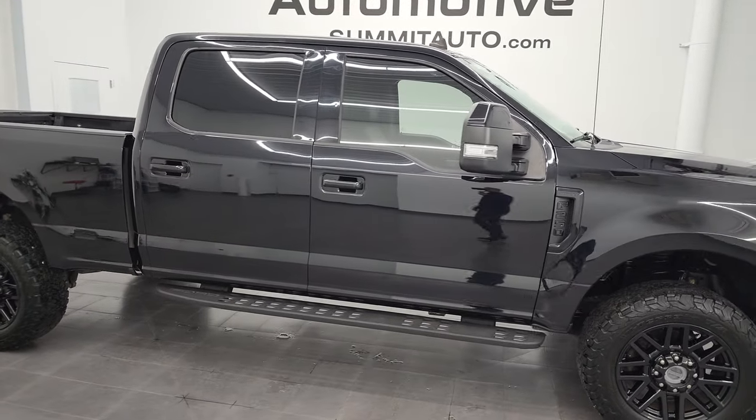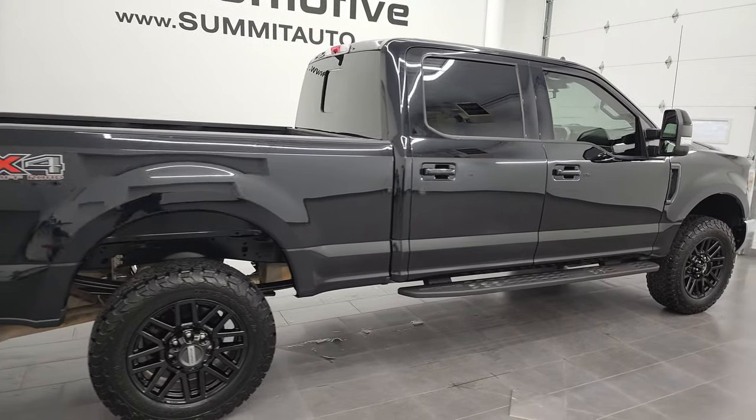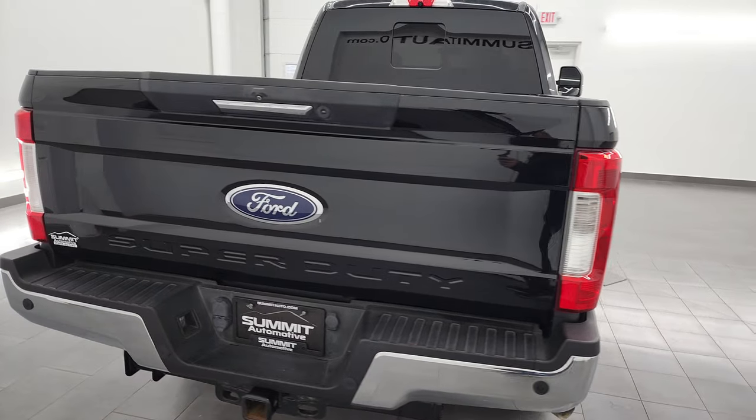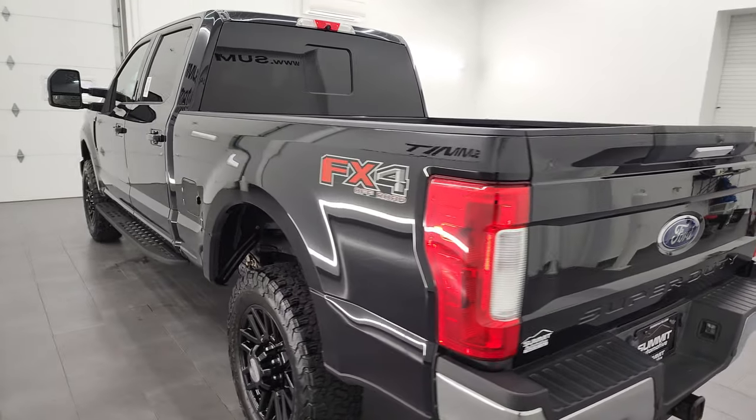Hey, this is Brett and this 2019 Ford F-250 Crew Cab Short Box Lariat FX4 is stock number 13361Z. I am here at Summit Automotive in Fond du Lac, Wisconsin, your new and used heavy-duty truck headquarters.